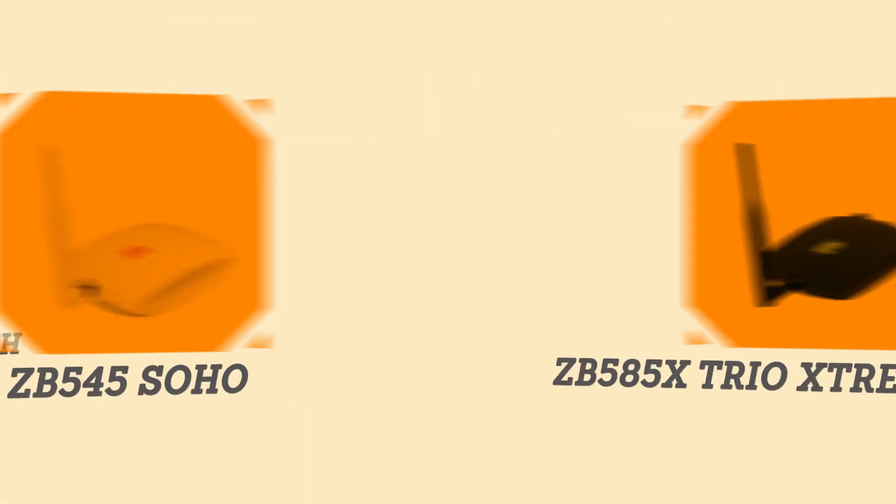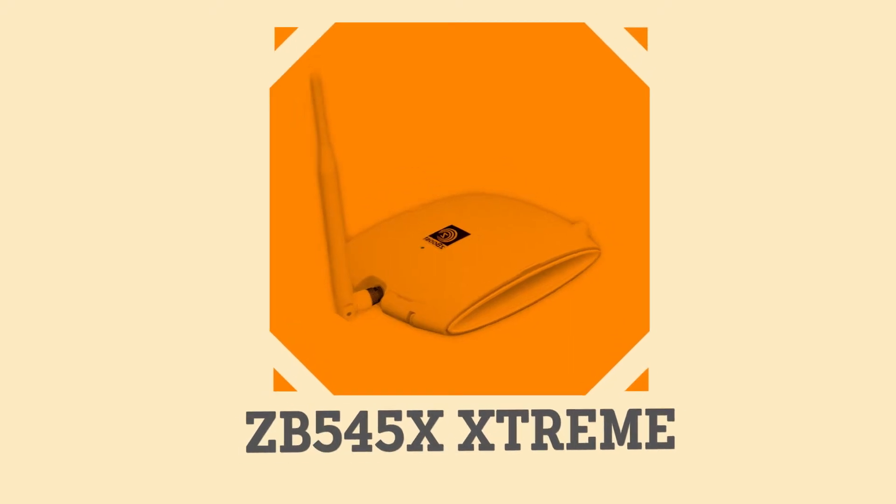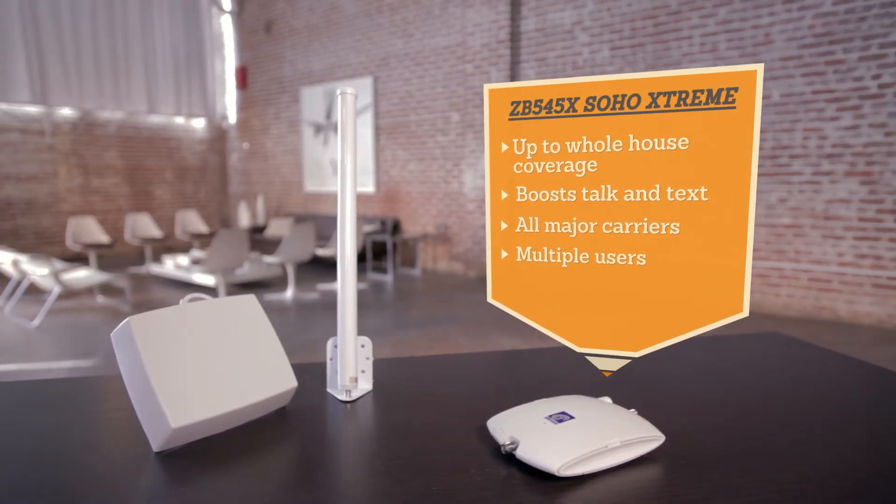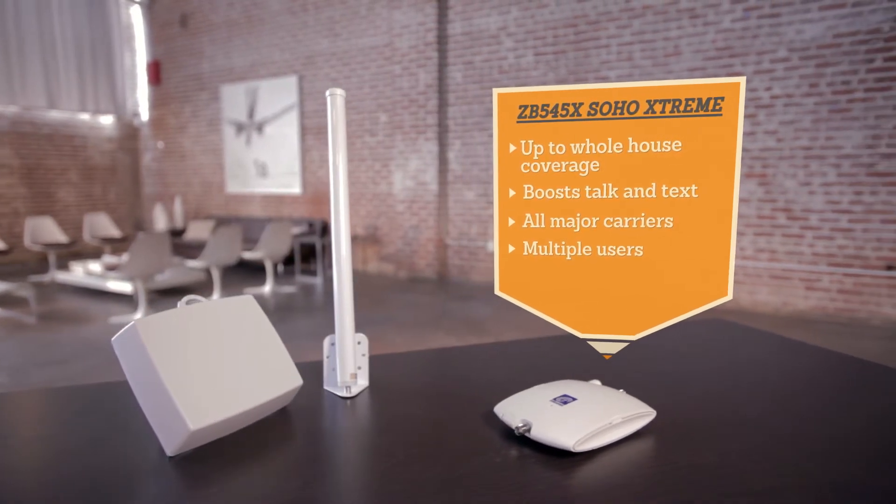The SoHo Xtreme is the perfect booster for people who need to boost their cell signal for coverage up to a whole house. The SoHo Xtreme creates a cell zone for your mobile devices, boosting your existing cell signal to reduce dropped calls and give you better voice and text.